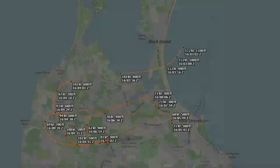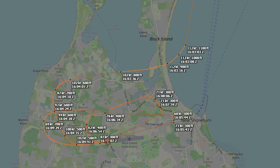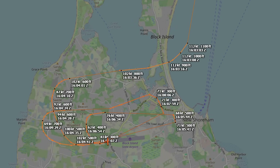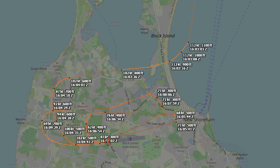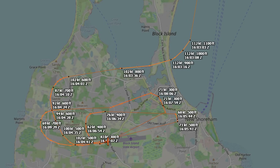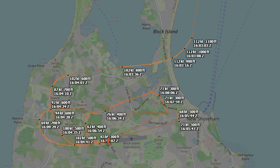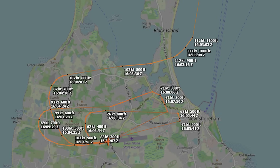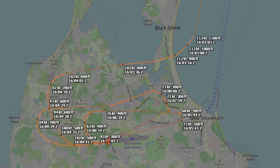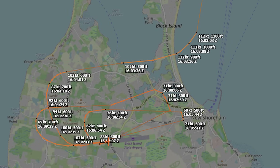Now let's talk about the sequence of approaches, because this is where things really started to unravel. On the first approach, the pilot did the right thing — he saw a departing aircraft rolling on runway 28, so he wisely went around instead of forcing the issue. The second approach didn't go smoothly either. He turned from downwind to final way too tight, setting up a poor alignment. Again, he broke off the attempt. It's always better to go around than to salvage a bad approach.